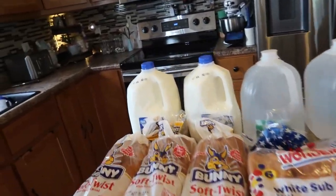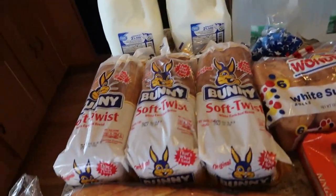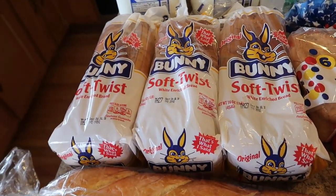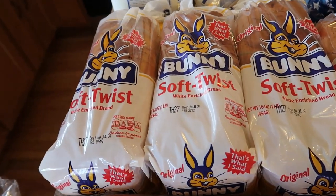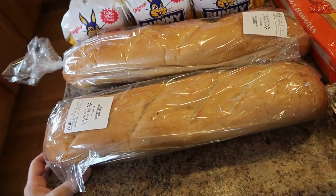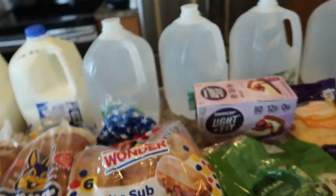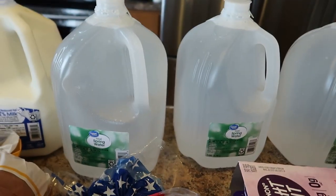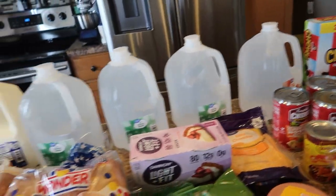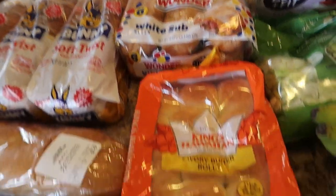Let's get started with the haul. We needed about two gallons of two percent white milk. I have three loaves of the Bunny Soft Twist bread — our favorite, at least my sons'. For the french bread pizzas I have two of the bakery french bread loaves. Back here I have three gallons of natural spring water and one distilled water — that's for my husband's CPAP machine.